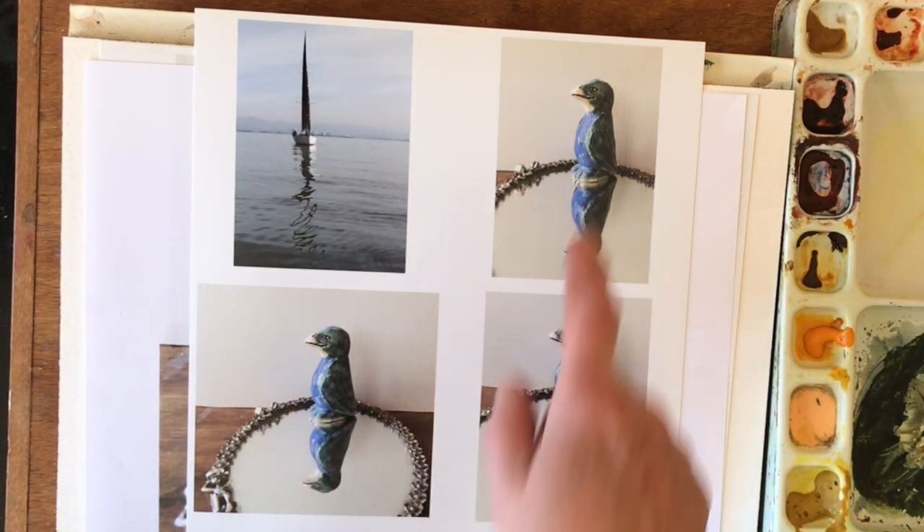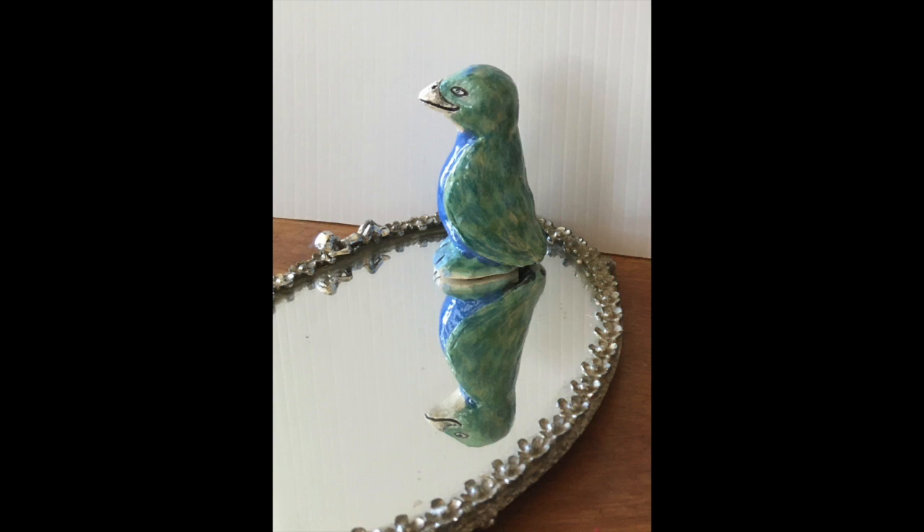I took three pictures of this from three different angles just to make the point that as we change our view, the reflection changes its view as well, but it remains directly underneath. So let's just look at that a little bit more closely.